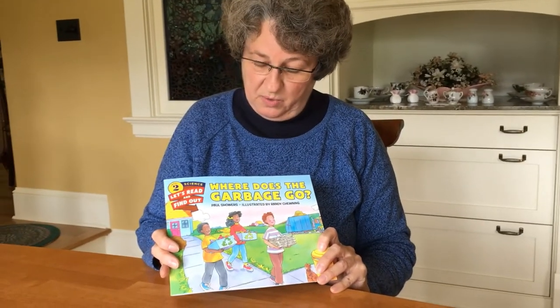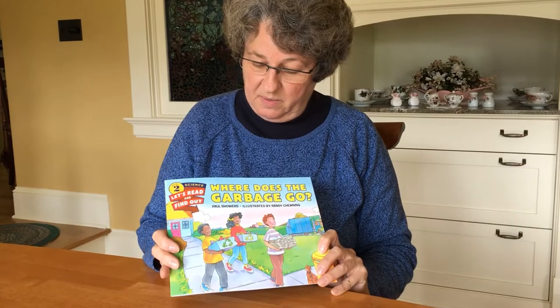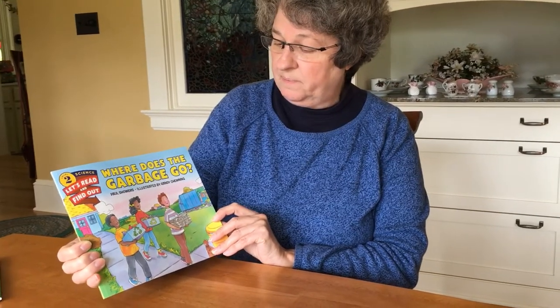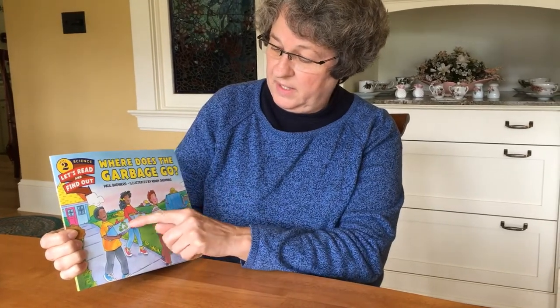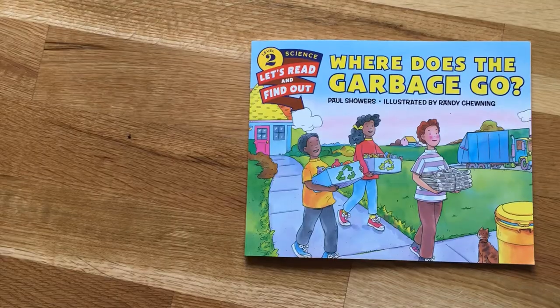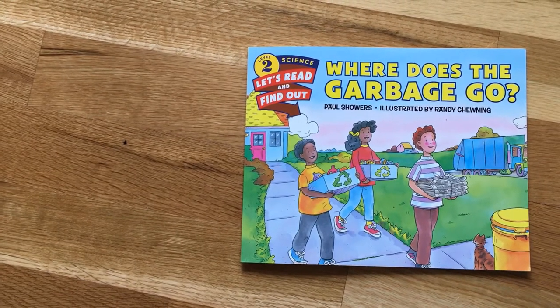So we're going to read a book today — a science book that talks about where does the garbage go. It's written by Paul Showers and illustrated by Randy Tuning. You can see they're recycling some bottles, cans, and newspapers, but ultimately some trash has to go into the garbage truck. Stay tuned and we'll read about where does your garbage go.